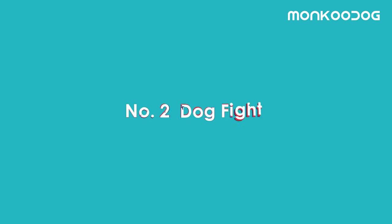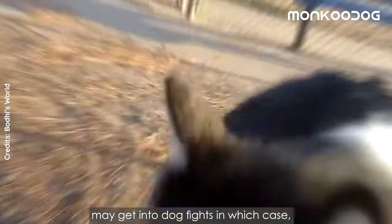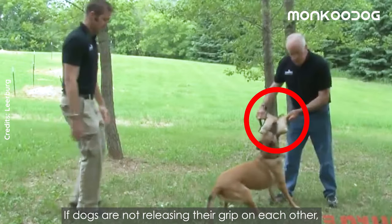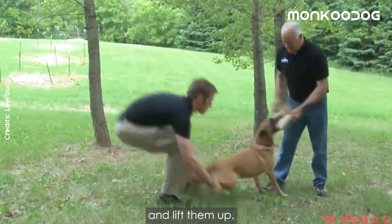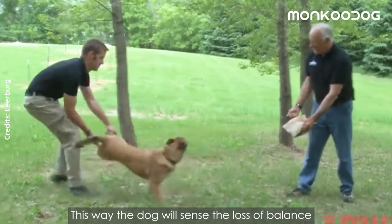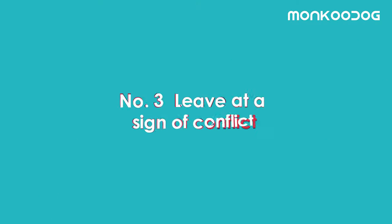Number two: dog fights. There is always a chance that your pooch may get into a dog fight, in which case if dogs are not releasing their grip on each other, just hold the hind legs of your dog and lift them up. This way the dog will sense the loss of balance and will release the bite.